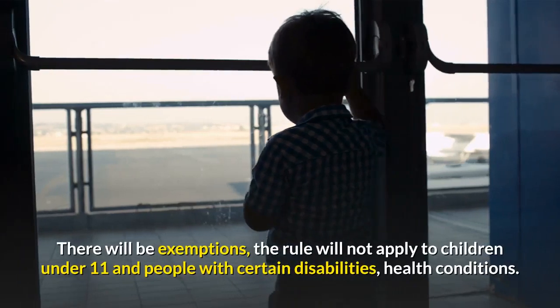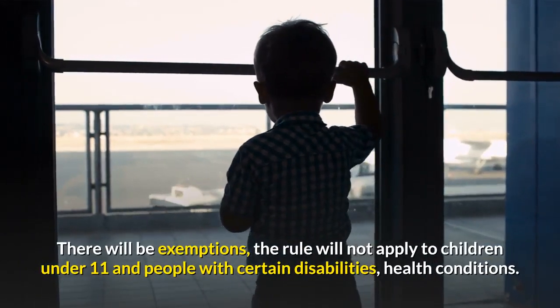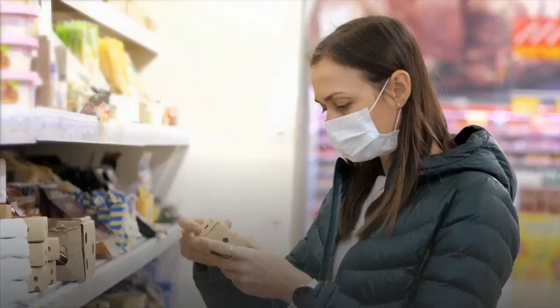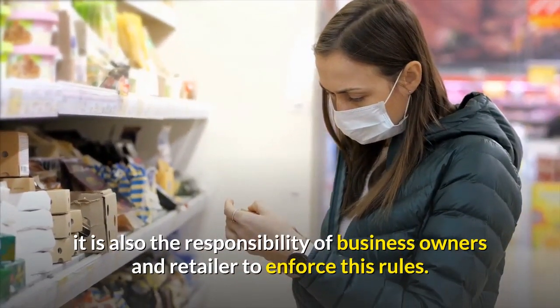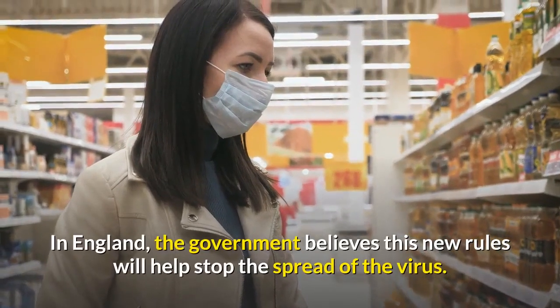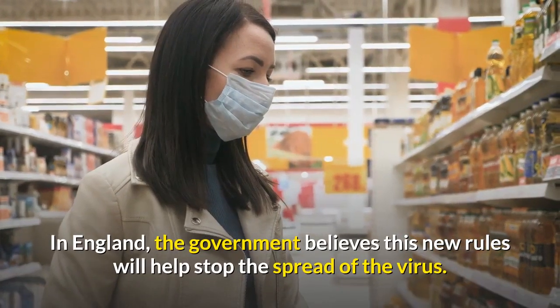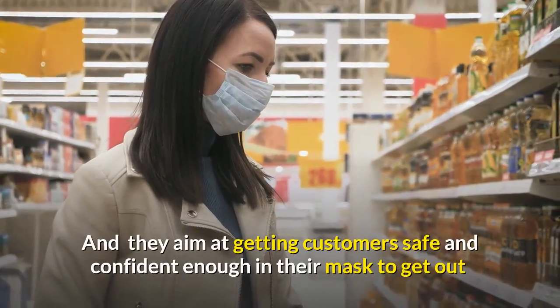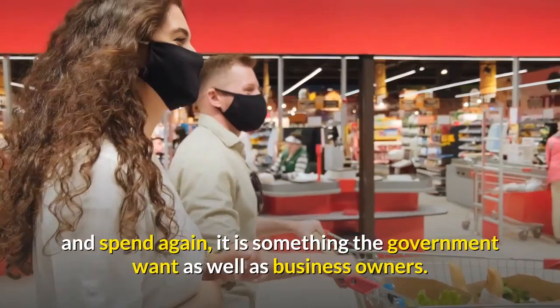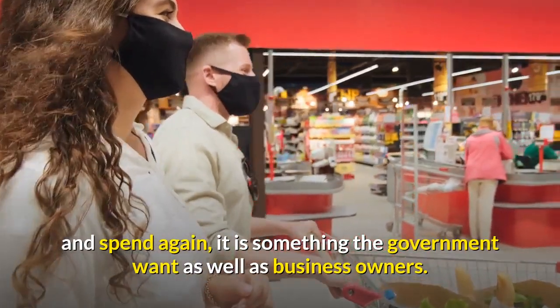There will be exemptions — the rule will not apply to children under 11 and people with certain disabilities or health conditions. It is also the responsibility of business owners and retailers to enforce these rules. In England, the government believes these new rules will help stop the spread of the virus, and they aim at getting customers safe and confident enough to get out and spend again, which is something both the government and business owners want.